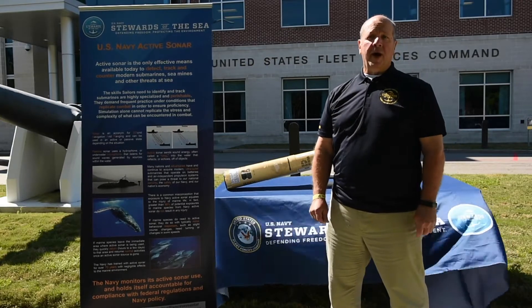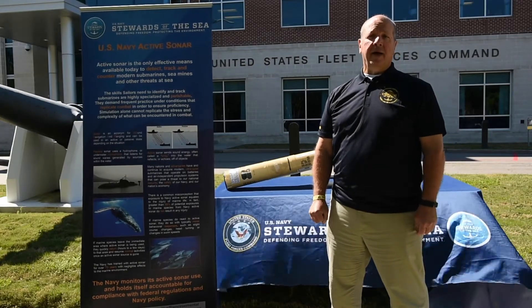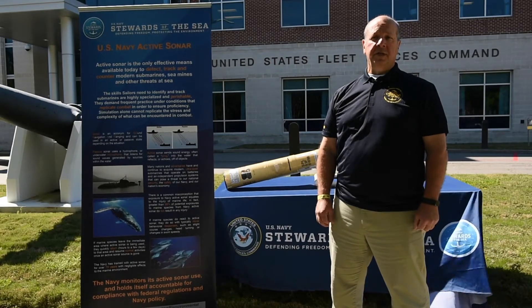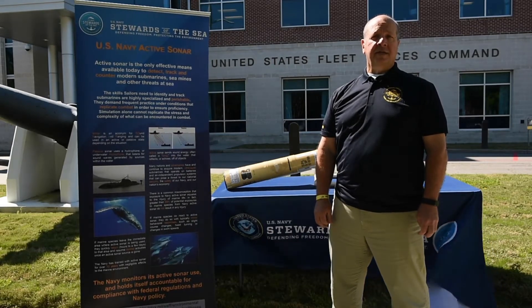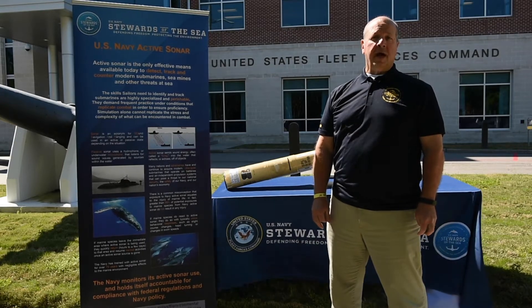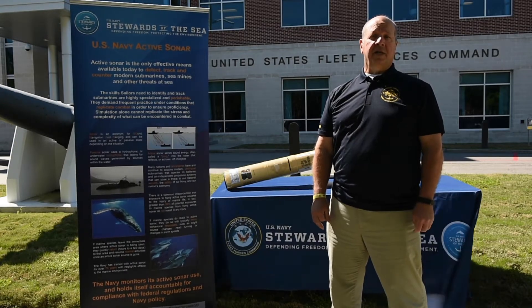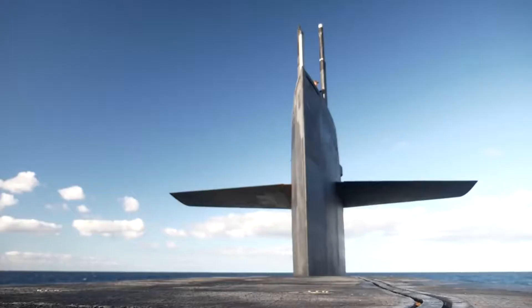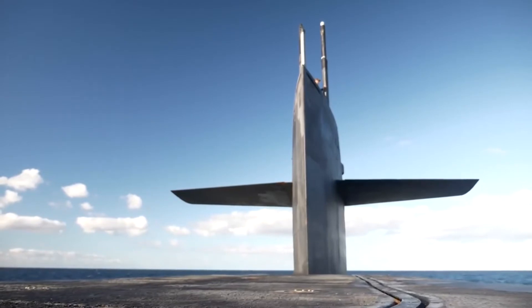Today, more than 40 nations worldwide operate extremely quiet, newer generation submarines and associated weapons systems. These difficult to detect submarines, torpedoes, and in-water mines are a threat to global commerce, national security, and the safety of military personnel. The U.S. Navy uses both passive and active sonar to counter hostile submarines.